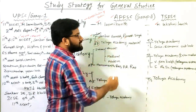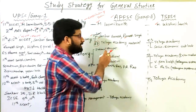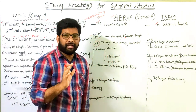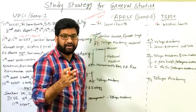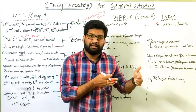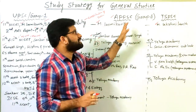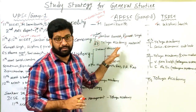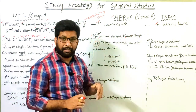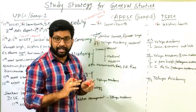For APPSC Group 2, follow the Telugu Academy AP Economy book. The government of the respective states — Andhra Pradesh and Telangana — conduct the competitive examinations, so it is better to follow the books published by those states. Telugu Academy publishes books for APPSC and TSPSC competitive examinations, and questions are likely to come from those books. For AP economy, study the Telugu Academy economy book for competitive examinations.